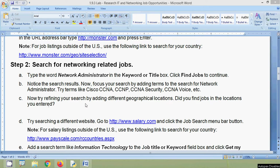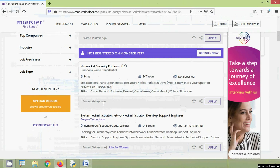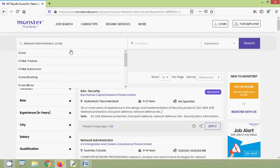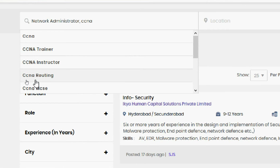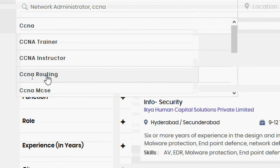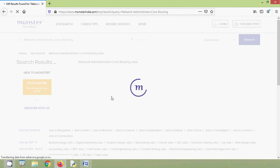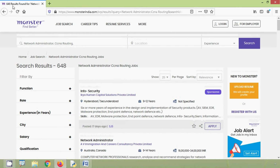We can also try refining your search by adding different geographical locations. Did you find jobs in the locations you entered? We will try that. Here we will add more information like CCNA. We can see options like CCNA Trainer, CCNA Routing. We will try with CCNA Routing, then search. Here we can see 648 results found.